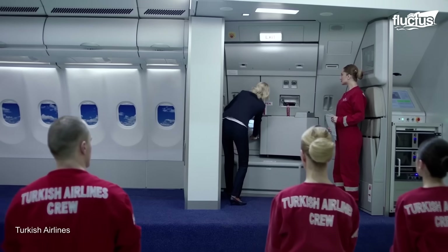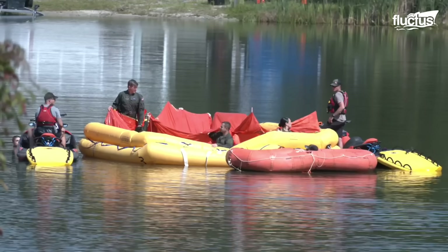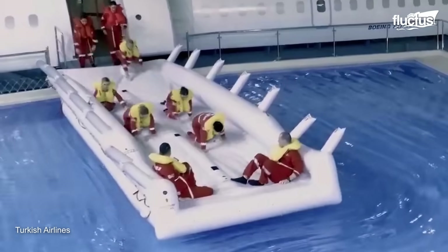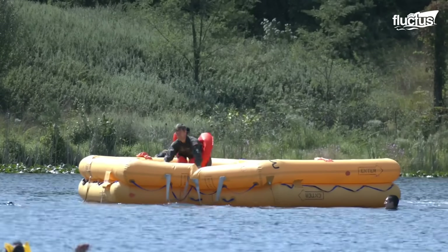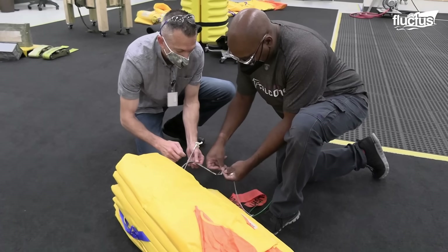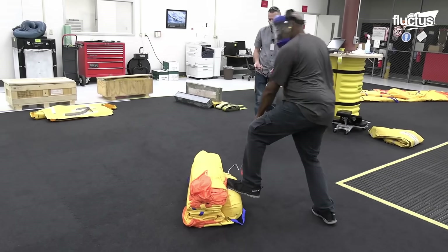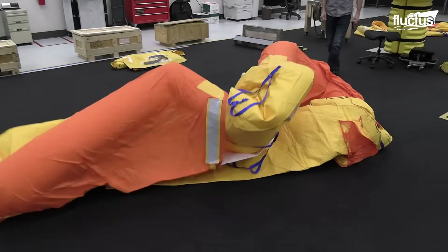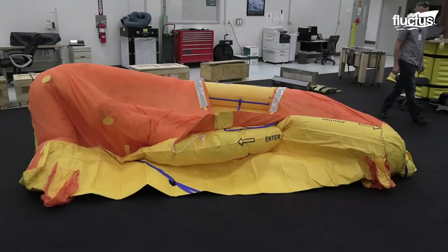A door on a commercial aircraft can be equipped with either a slide or a slide raft. A slide raft differs from a slide as it could cater to evacuation and then act as a raft to accommodate people on the water. A deployed slide raft undergoes meticulous scrutiny before it's packed again. One such test is the floor test, where the slide raft is left unpacked on the floor and inflates suddenly from an external air source.